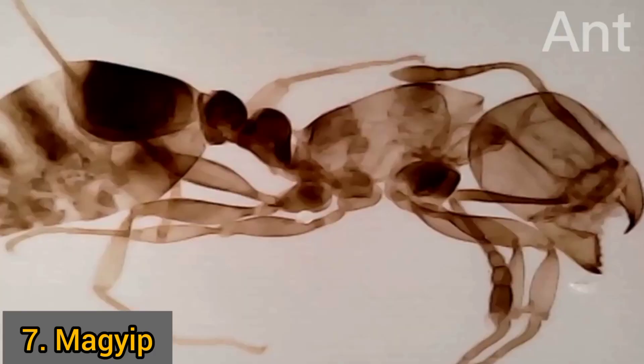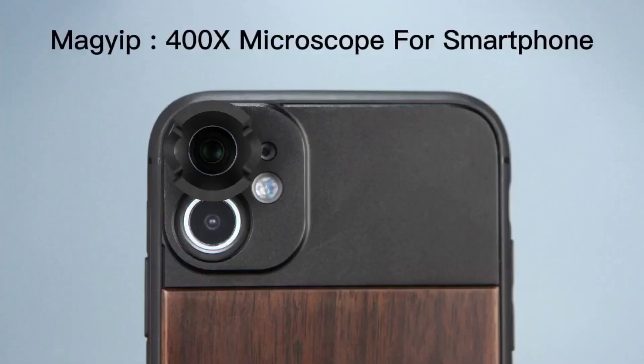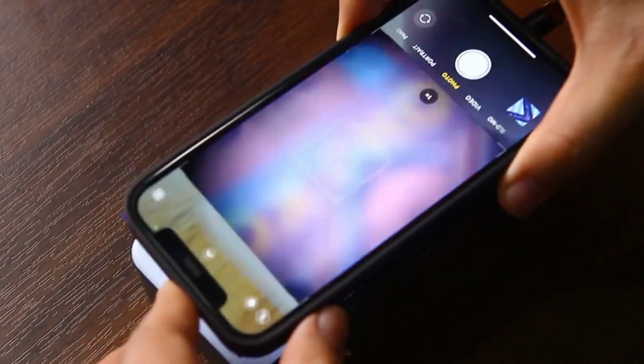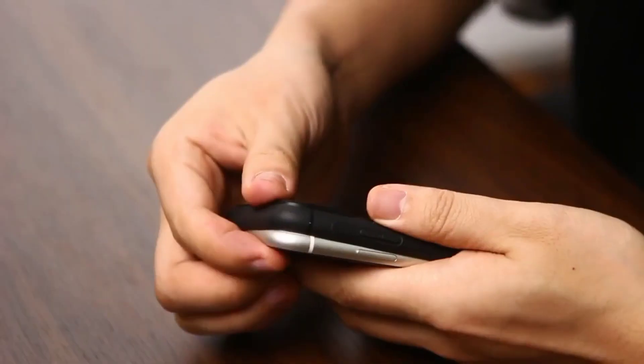Explore the microscopic world with the most powerful, compact, and easy-to-use microscope for your smartphone. Magip's smartphone microscope will turn your smartphone into a microscope in just five seconds. It has a max 400x lens magnification and is equipped with 6 HD glass lenses for taking high quality pictures and videos.